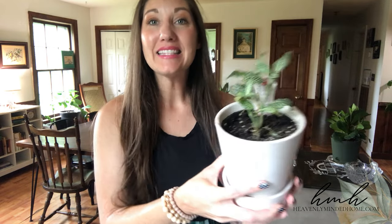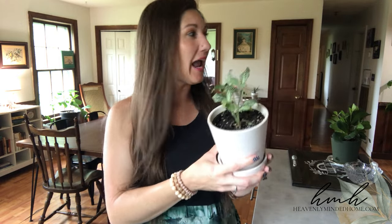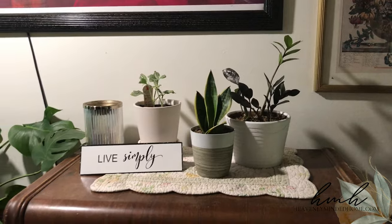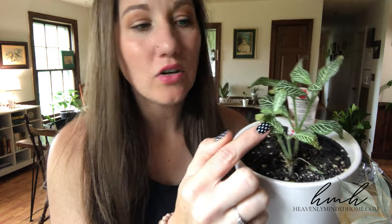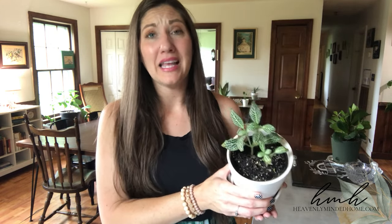Next on the list would be my silver nerve plant. I got this one at Walmart — I love the coloring and thought it was so pretty. A cool thing about this one is it does well in low light, so it's over on the kids' dresser on the side of the house that gets far less light. This guy is super happy hanging out over there. Not the quickest grower, but super cute and doing well — always love when I can find a plant that is happy in low light.